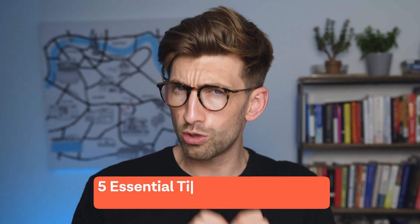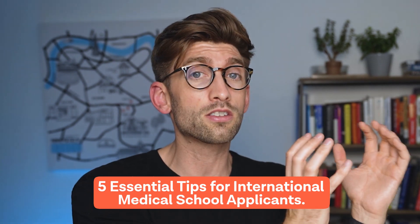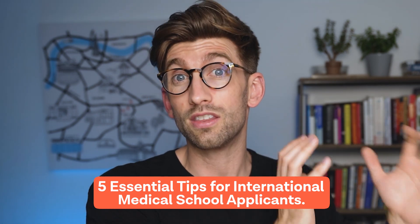In this video, I'm going to list five things that you really need to make sure that you're on top of if you want to be within that 6% of people who do actually manage to secure a place at a medical or dental school in the UK.